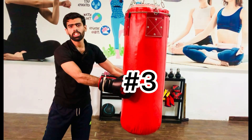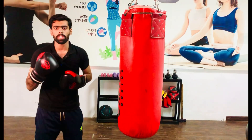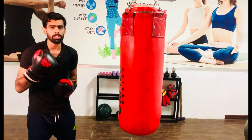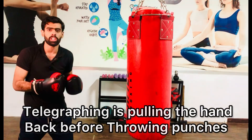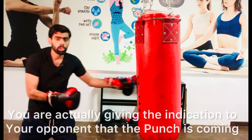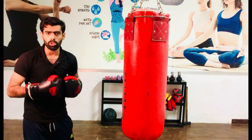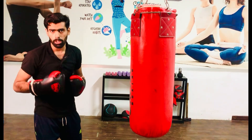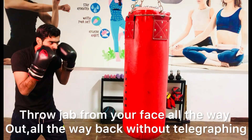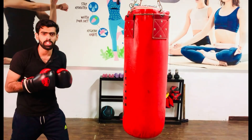The third mistake is telegraphing the jab — a very common mistake among beginners as well as average boxers. Telegraphing is pulling the hand back before throwing. When you do this, you are giving your opponent an indication that the jab is coming. This is one of the main reasons why you get countered in boxing. So throw the jab from your face all the way out and all the way back with the same speed, just like this.